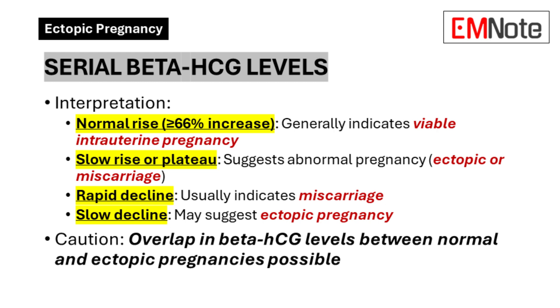A slow decline may suggest an ectopic pregnancy. Remember that while serial beta-HCG levels are valuable, they're not infallible. There can be overlap in beta-HCG levels between normal and ectopic pregnancies, especially in early stages. Furthermore, ruptured ectopic pregnancies can occur at very low or even undetectable beta-HCG levels.